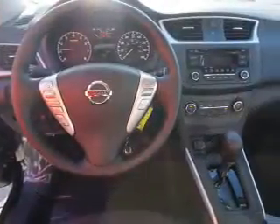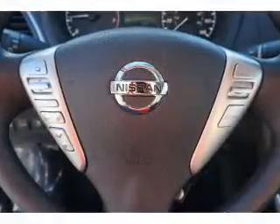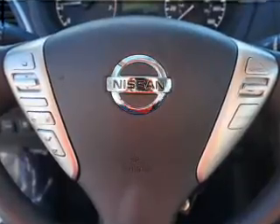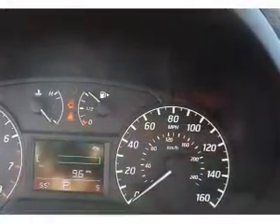Inside you'll find Bluetooth connectivity, an auxiliary input, steering wheel controls, curtain head airbags, front airbags, side airbags, side impact door beams, child safety locks, cruise control, a trip computer, and great quality at a great price.